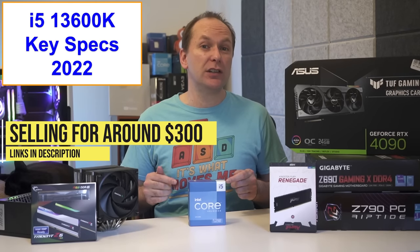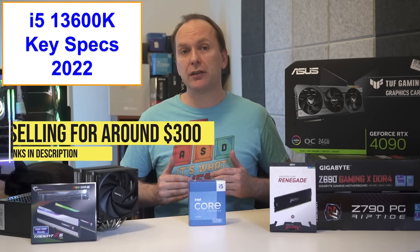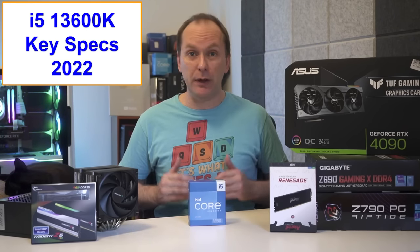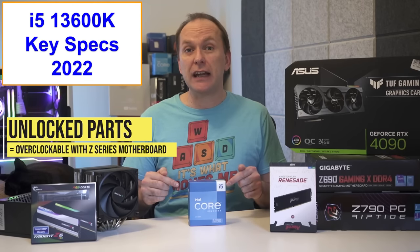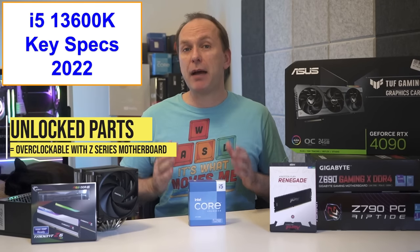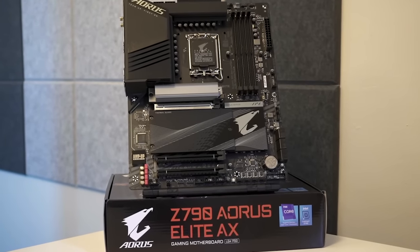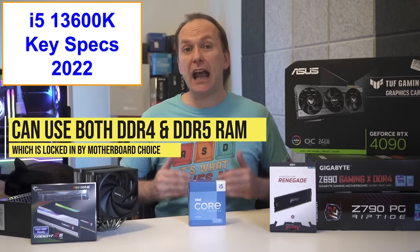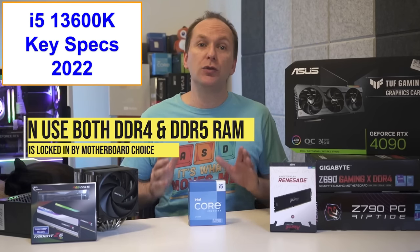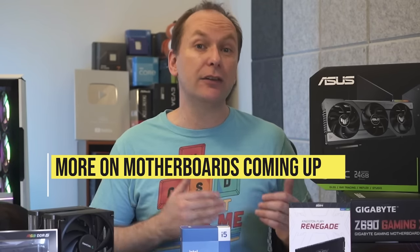The i5-13600K and i5-13600KF are Intel's 13th Gen Raptor Lake processors. At the time of this video, both are selling for right around $300 US. You can use the links in the video description to check current pricing and availability. They are unlocked parts, meaning they can be overclocked using a compatible Z-series motherboard — the Z690 and Z790. The i5-13600K and KF can use either DDR4 or DDR5 RAM, which is determined when you choose the motherboard.